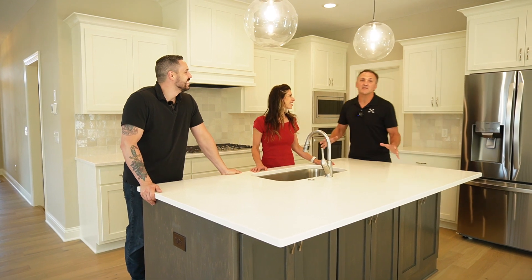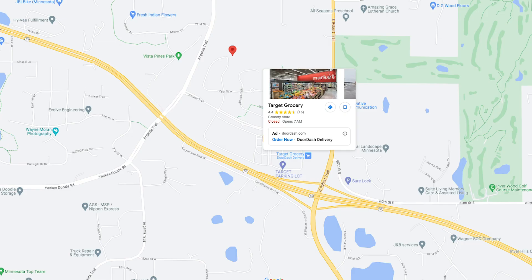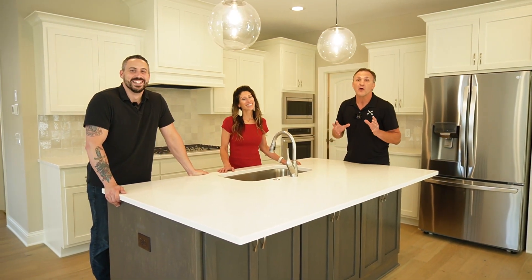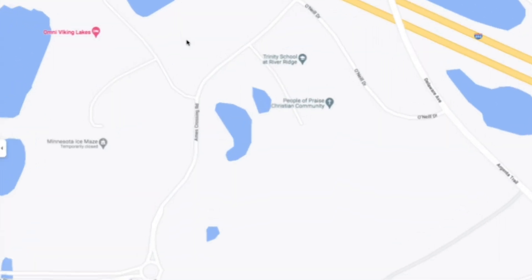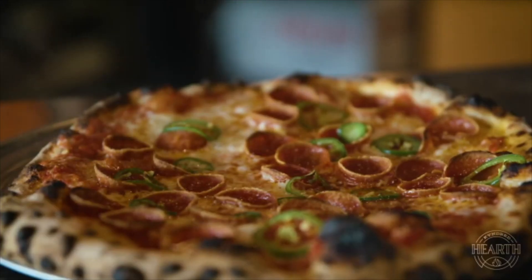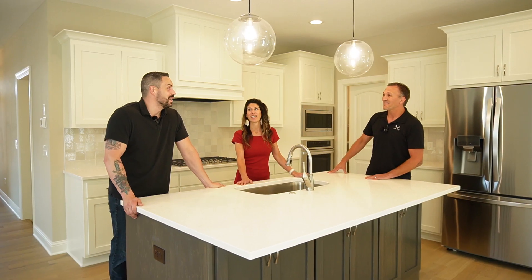Now that we're back up in this amazing kitchen, let's talk about the local area amenities. Really close to this house we have a Target Shopping Center — a great place for all the family needs and groceries. For restaurant lovers, we have Kindred Hearth, just under two miles away, with gourmet burgers, pizzas, and amazing pasta. It's located at the Viking Lakes Omni Hotel — an incredible date night spot.